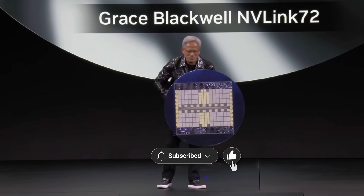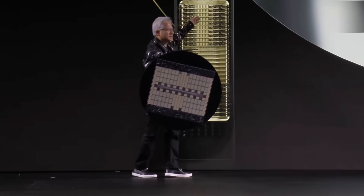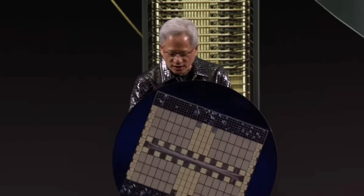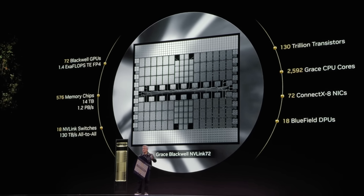Let's take a look at Blackwell — this is my show and tell. This NVLink system right here, this is GB200 NVLink 72. The goal of all of this is just so that we can create one giant chip. The amount of computation we need is really quite incredible. This is basically one giant chip — the memory bandwidth is 1.2 petabytes per second. That's basically the entire internet traffic that's happening right now.